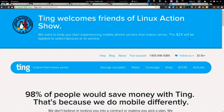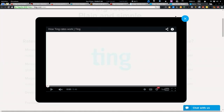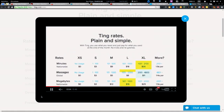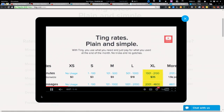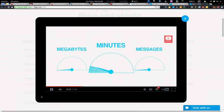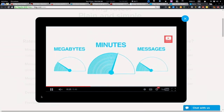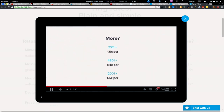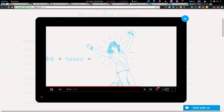Ting is mobile that makes sense because there's no contract and no early termination fee. You only pay for what you use. A lot of carriers try to get you to pay into something extra so you don't go over — Ting flips that around. They bill you based on just what you use: megabytes, minutes, and messages all added up at the end of the month, and whatever bucket you fall into is what you pay. My average Ting bill is around $30 to $33 per month for two smartphones — an HTC One and a Nexus 5. Every plan includes hotspot and tethering.